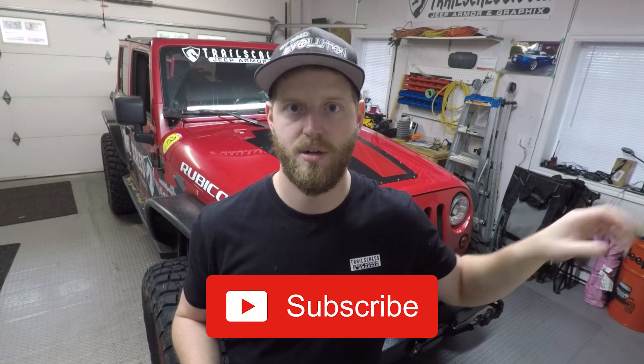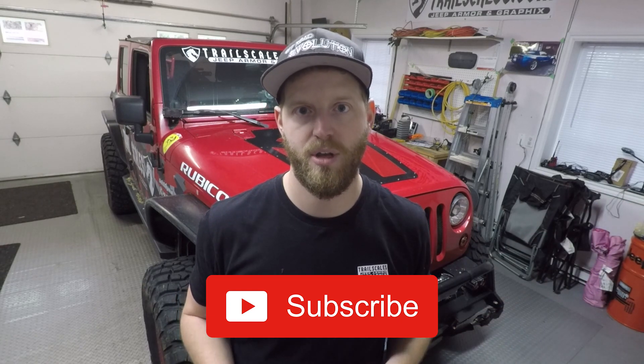If you're new to the channel and you like my content make sure you leave a thumbs up. If you're returning to the channel make sure you're subscribed and turn on notifications — I'm uploading new videos every week.